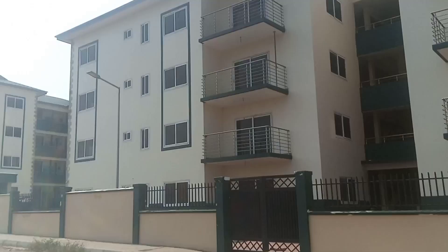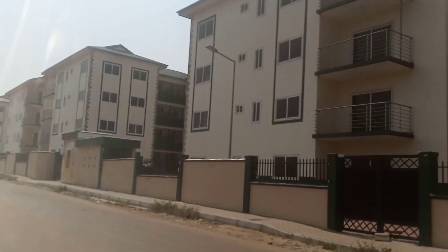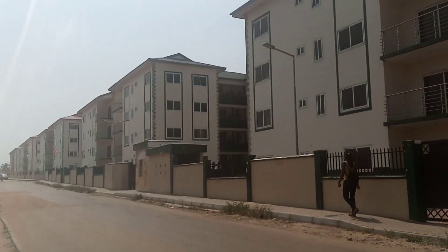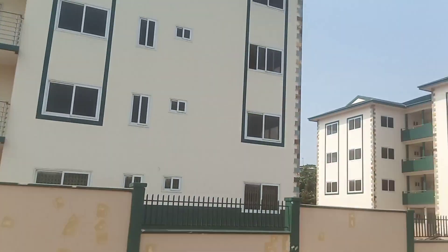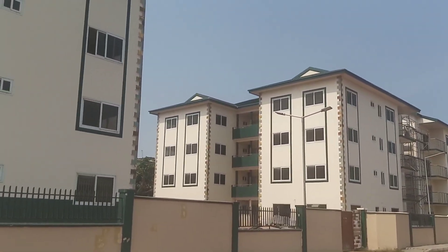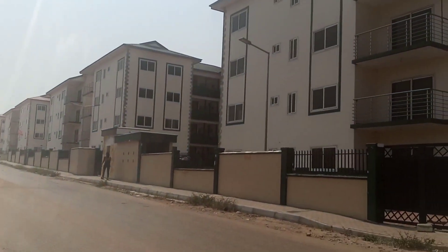The apartment is very nice. If you want to live in Accra and experience and explore Accra, then this apartment will be the best for you. It's very nice, beautiful, amazing, fantastic — a mind-blowing apartment.